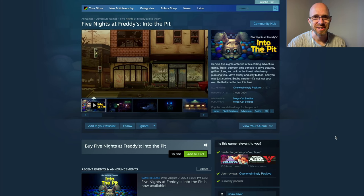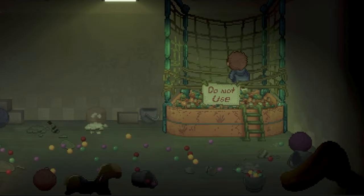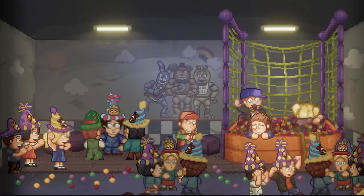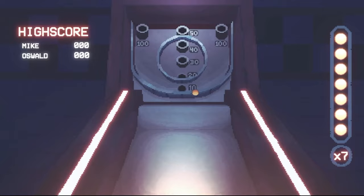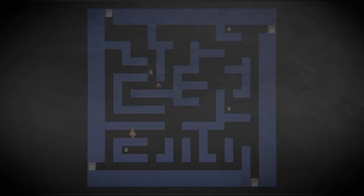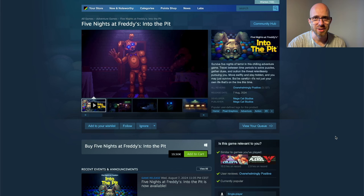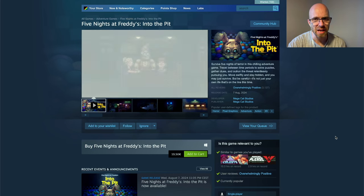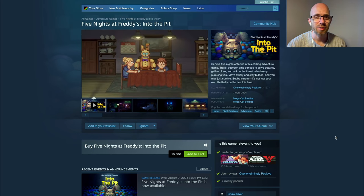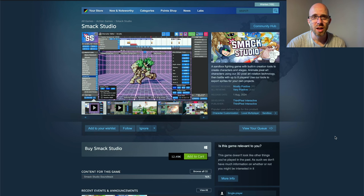Unfortunately the wholesome games end here as we look at Five Nights at Freddy's: Into the Pit. Survive five nights of terror in this chilling adventure game — travel between time periods to solve puzzles, gather clues and outrun the threat relentlessly pursuing you. Move swiftly and stay hidden and you may just survive, but be careful, it's not just your own life that's on the line. Just like Kitsune Tales, this is overwhelmingly positive — everyone into the Five Nights at Freddy's franchise will probably have a lot of fun. You can get it for 20 euros on Windows.